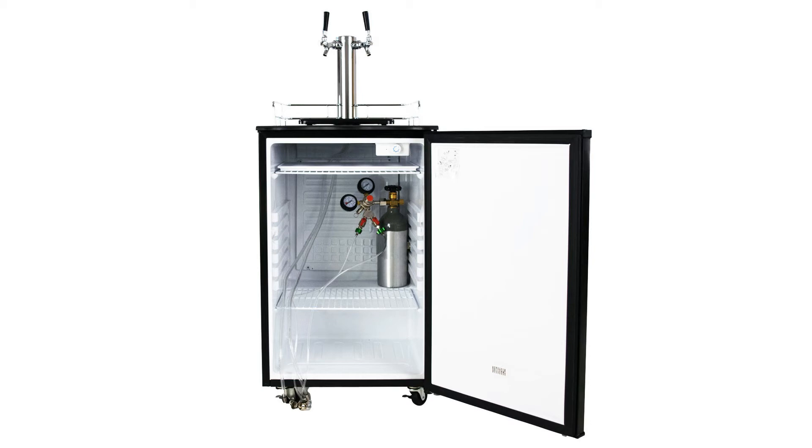Using the built-in limited min/med/max adjustable temperature control, the Kegermeister happily houses an ice-cold full keg, one pony keg, or two five-gallon kegs.